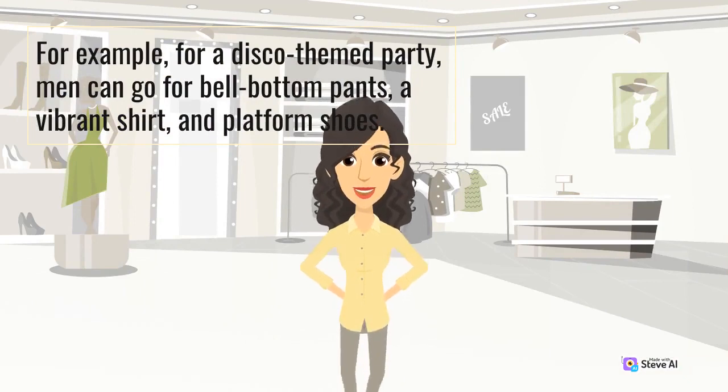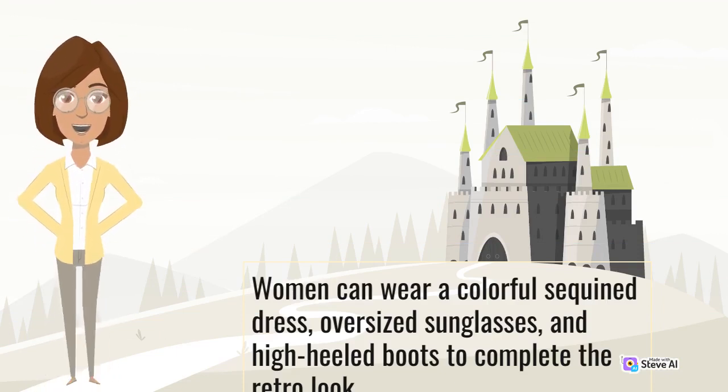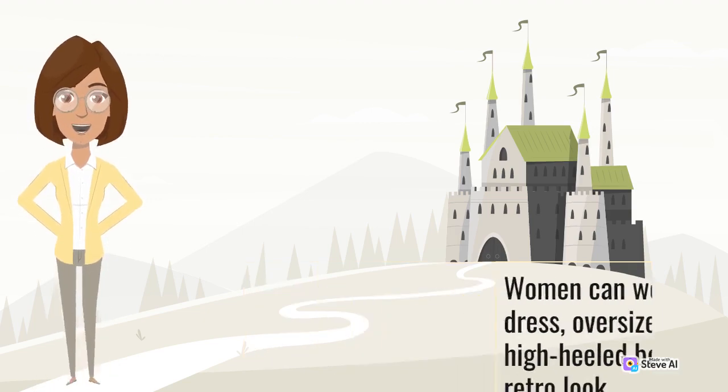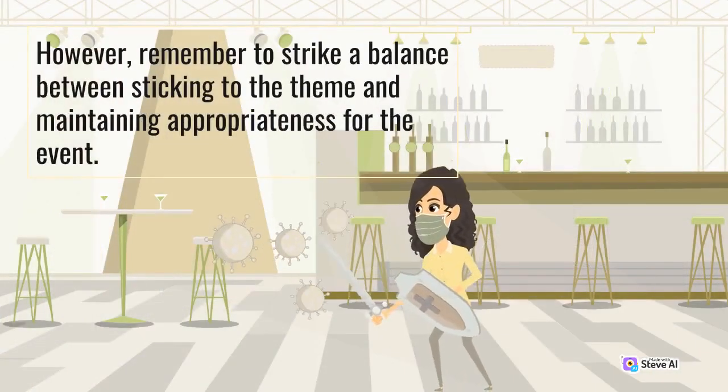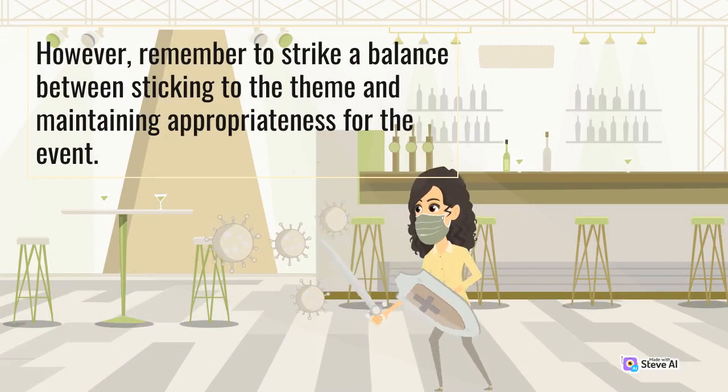For example, for a disco-themed party, men can go for bell-bottom pants, a vibrant shirt, and platform shoes. Women can wear a colorful sequined dress, oversized sunglasses, and high-heeled boots to complete the retro look. However, remember to strike a balance between sticking to the theme and maintaining appropriateness for the event.